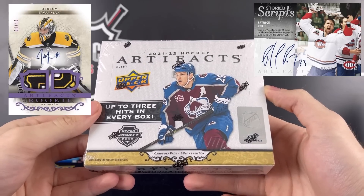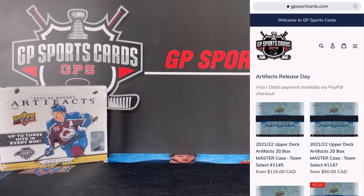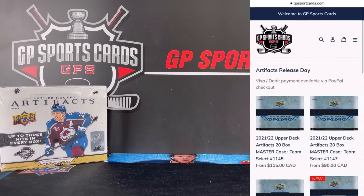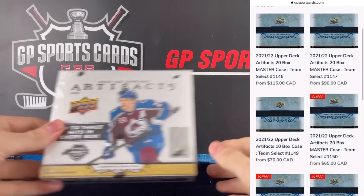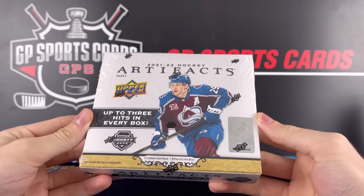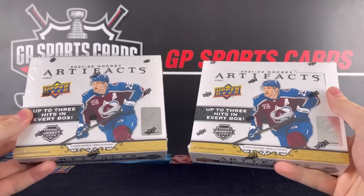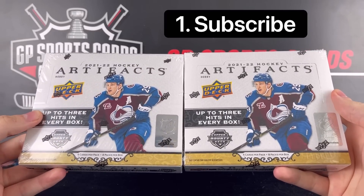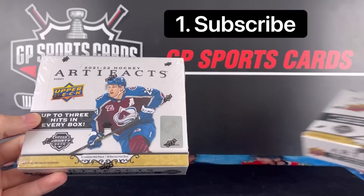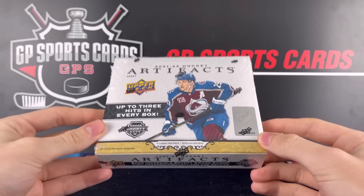Always nice to be guaranteed a good amount of hits with the Artifacts set. Before we get into the box, just want to let everybody know that we are going to be live tonight with our release day breaks. If you want to join in on that action, please check out the first link in the description. We will be live all night tonight, breaking cases of the new Artifacts, and as always we will be doing a giveaway on this video — giving away a full sealed hobby box to one lucky winner. All you got to do is be subscribed to the channel, drop a like, and drop a comment. Without further ado, let's get into the box.